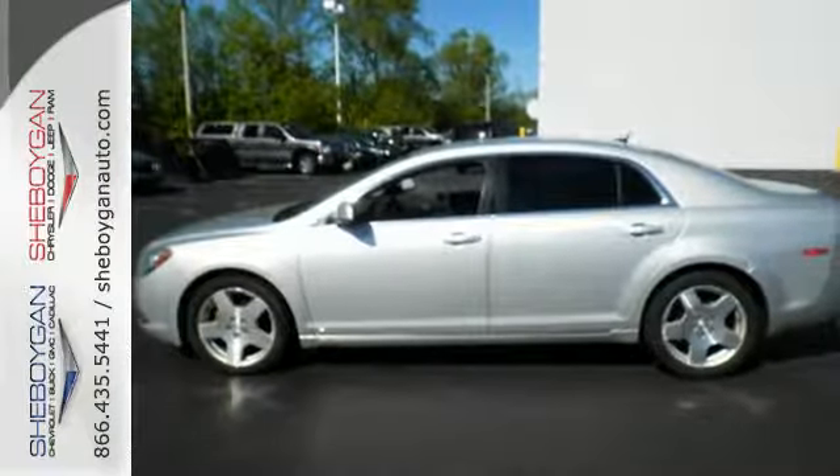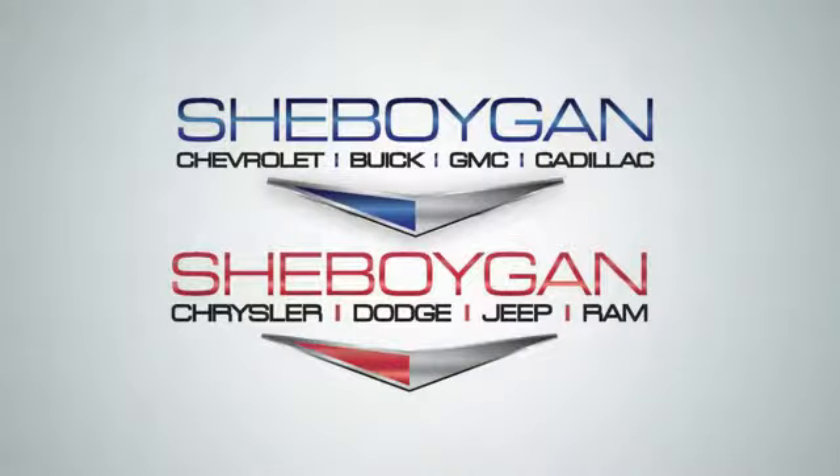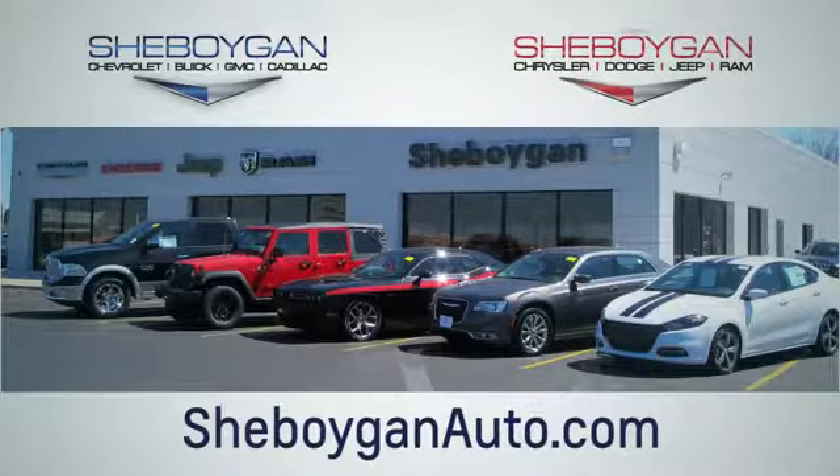Come on in today and take it for a test drive. Choose Sheboygan Auto. We're conveniently located at 3400 South Business Drive or at 2701 Washington Avenue in Sheboygan, Wisconsin. Sheboyganautos.com